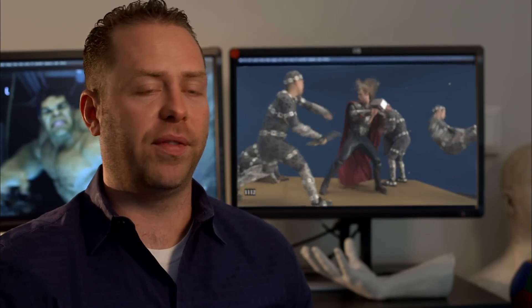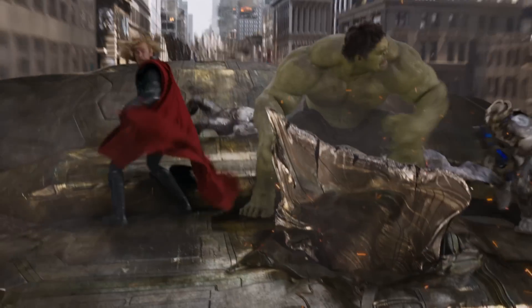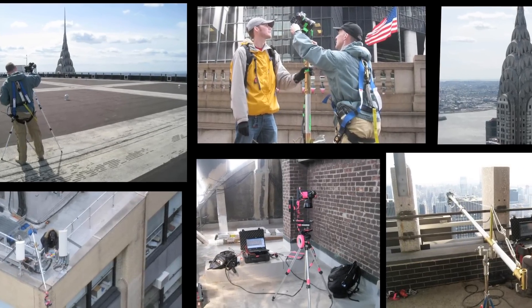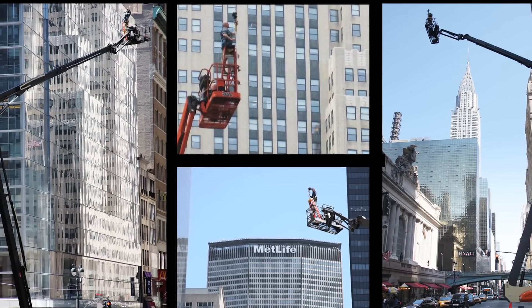In some cases we've got an actor on a set, a partial set with blue screen behind them, but a lot of these characters were CG — like Iron Man and the Hulk — and all the aliens they're fighting of course, and New York was CG behind them. We had two location leads that went around Manhattan in both Midtown and Lower Manhattan and filmed 1,200 different locations that allowed us to build up our virtual New York.